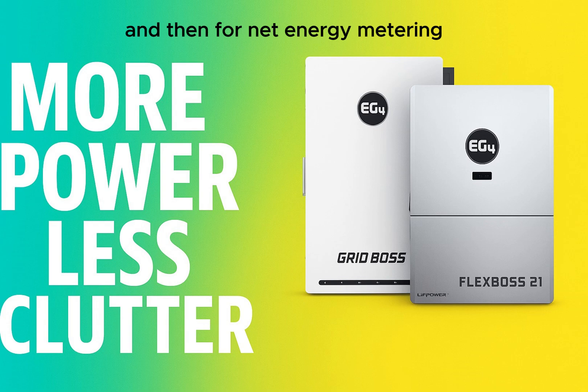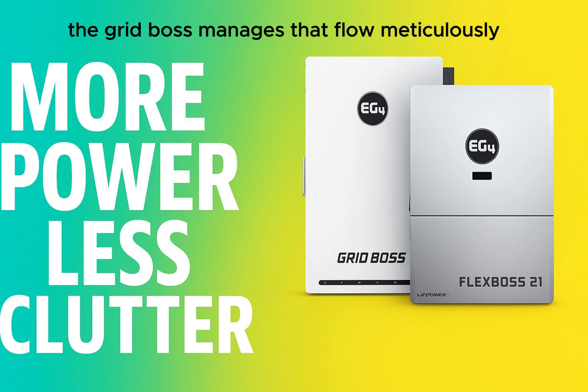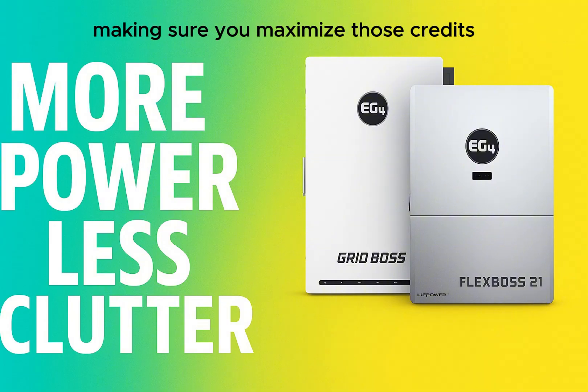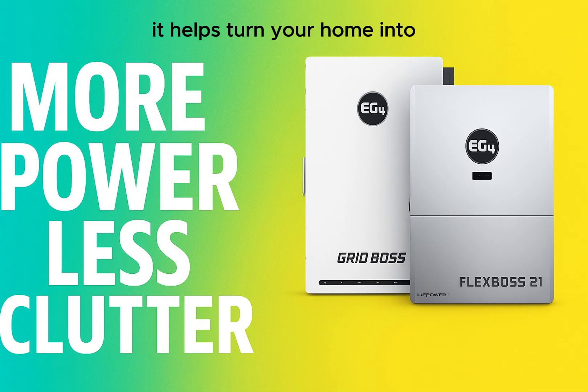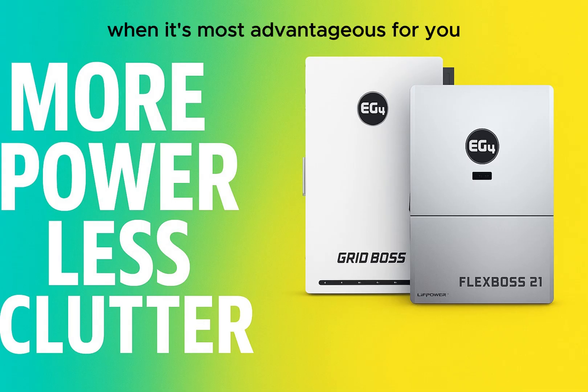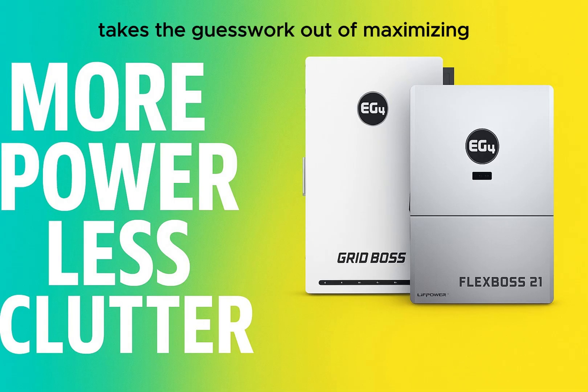For net energy metering — selling your extra solar power back — the GridBoss manages that flow meticulously. It monitors your solar production, what your house is using, and the grid connection, making sure you maximize the credits you get for sending power back. It helps turn your home into a mini power plant that feeds the grid when it's most advantageous for you, taking the guesswork out of maximizing the financial side of solar.